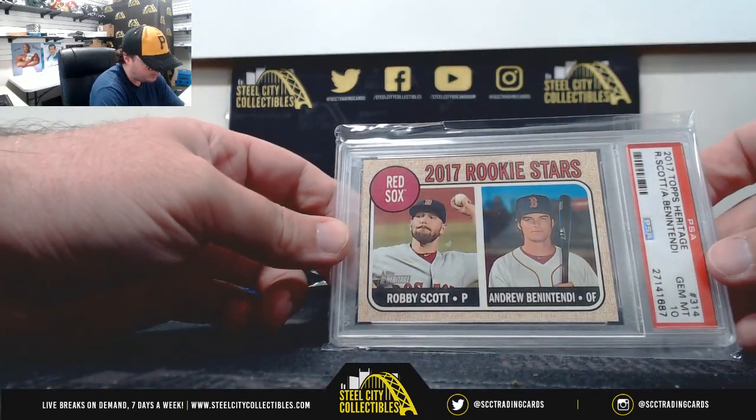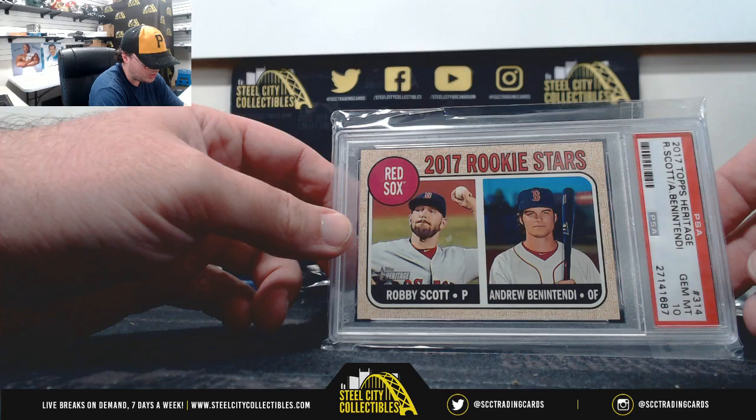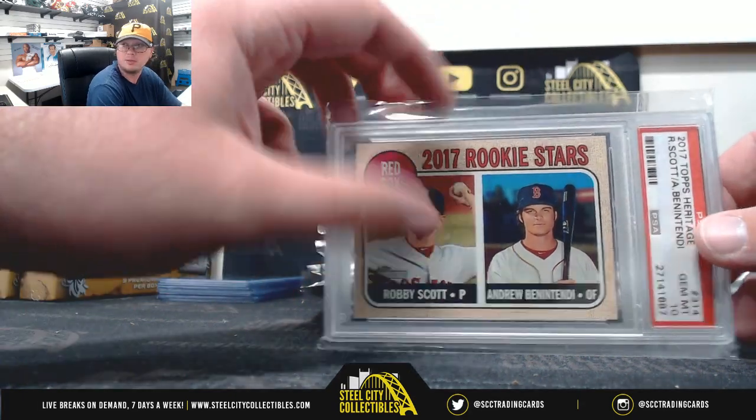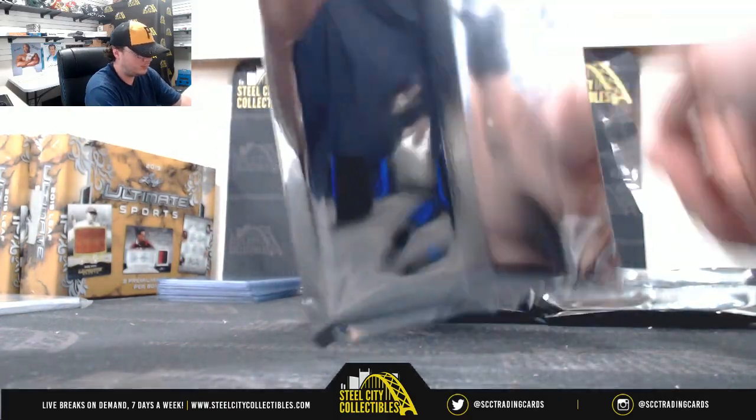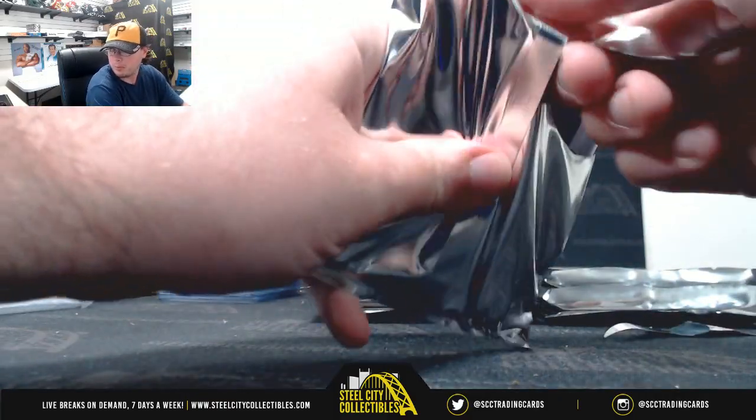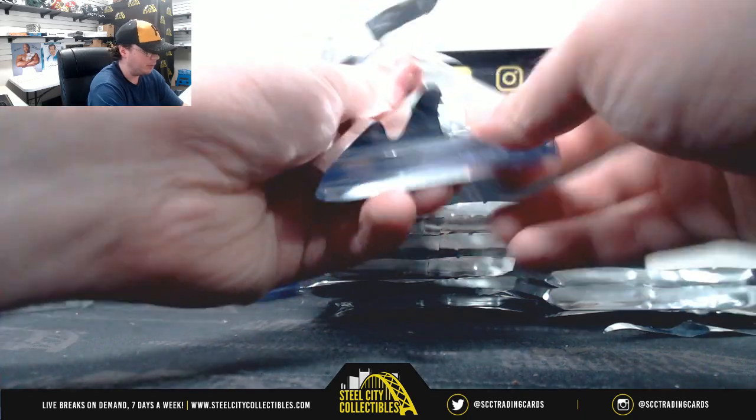2017 Heritage, Robby Scott Benintendi, Gem Mint 10, from BSA. Yeah, I'm not a big prospect guy, Tanner — I wouldn't know the number one overall pick.